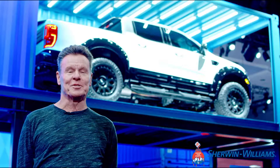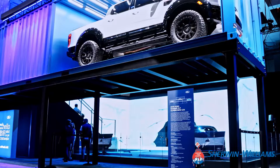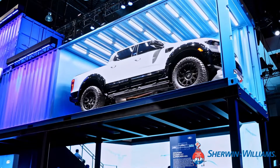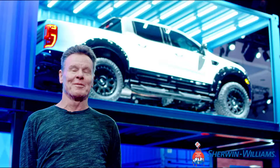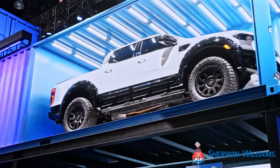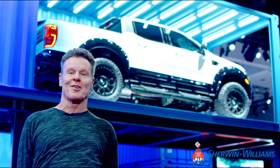After 20 years of building SEMA trucks for Ford, you can see I can't get much higher. Look at the Ranger behind me — I finally made the big time. I've got a floating Ranger up there, nothing better than that. I walked in thinking it was going to be on the ground and I walk around the corner — there it is, in its own little container, way above everybody else. That's what you get after 20 years of building cars for Ford.